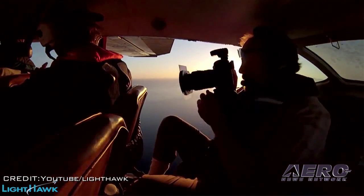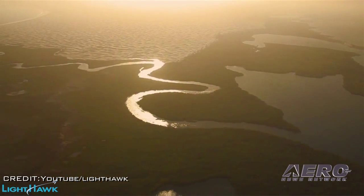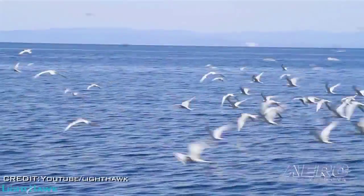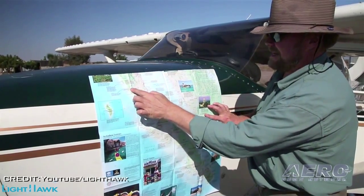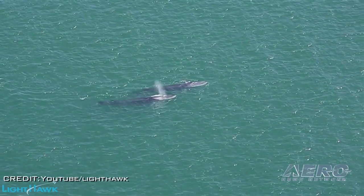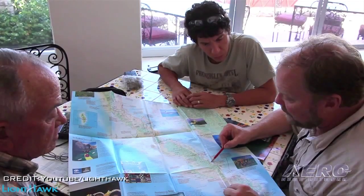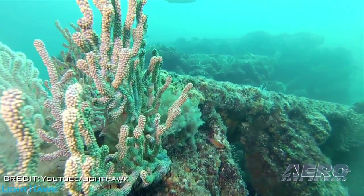The biggest threat to the Vaquita is commercial fishing using gill nets and trawlers. Lighthawk will conduct aerial surveys during the fishing season to show where fishing is happening in the northern Gulf of Mexico. Data from these survey flights will provide critical information on where and how many fishing boats are active in the porpoise's range, making enforcement efforts on the water more efficient and effective. Lighthawk leverages a network of more than 200 volunteer pilots who provide flights each year to help conservation groups achieve their conservation strategies.